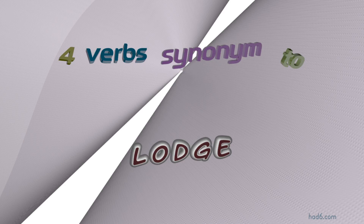Welcome to HAD6 channel. In this video, we will look into Lodge. Six verbs with similar meanings will be reviewed in example sentences. Let's get started.